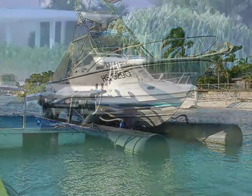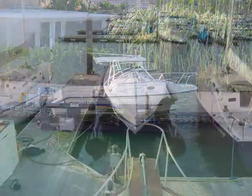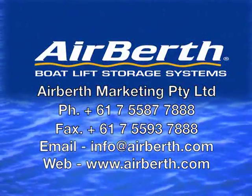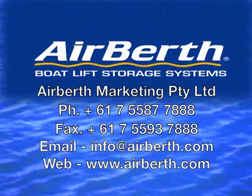It gives you more time to enjoy the boating lifestyle you've earned, without the complications of boat maintenance and storage. But don't take my word for it — see for yourself. That's what I did, and Air Birth has made boating a much more enjoyable experience. Call your nearest Air Birth dealer for a free personal demonstration.